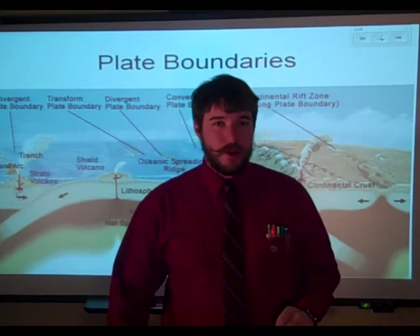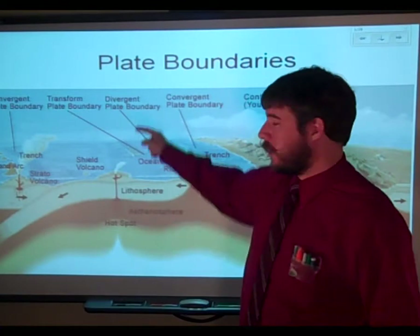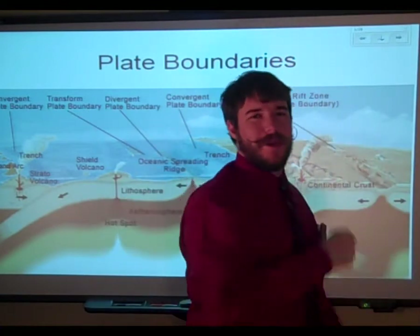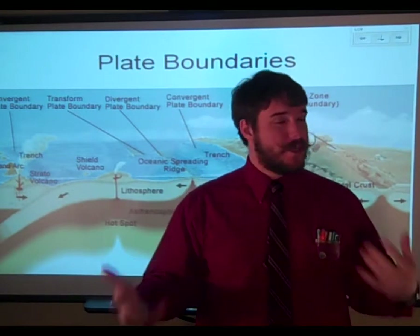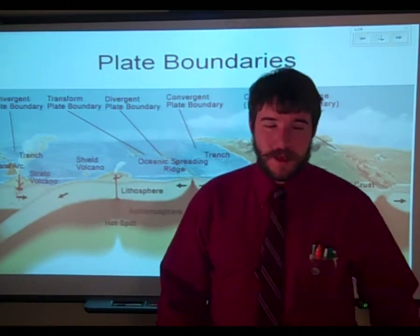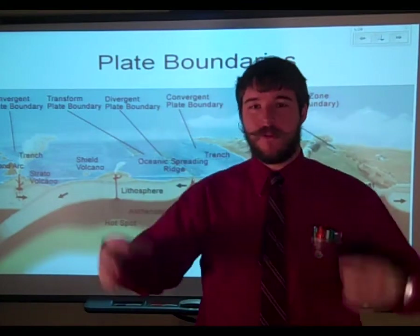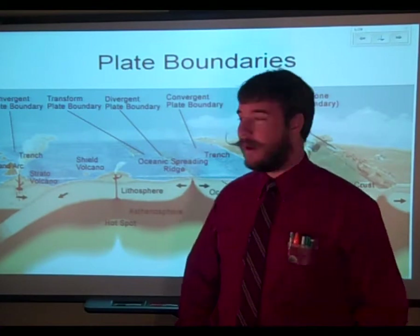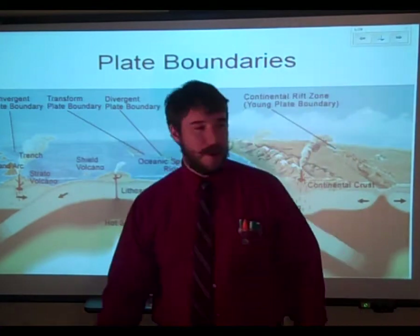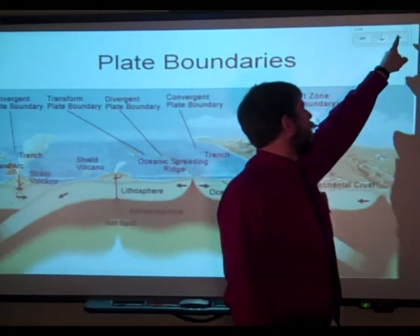Alright, boys and girls of oceanography, as promised, here is a custom-tailored video explaining the things we're not quite sure about yet regarding plate tectonics. That's okay because you've probably never been told to associate all these things together, but now you will. As you can see in the picture behind me — plate tectonics, all the plate boundaries — let's get into it.